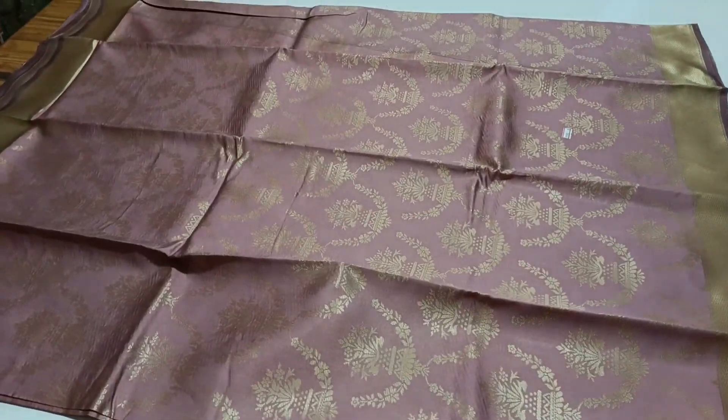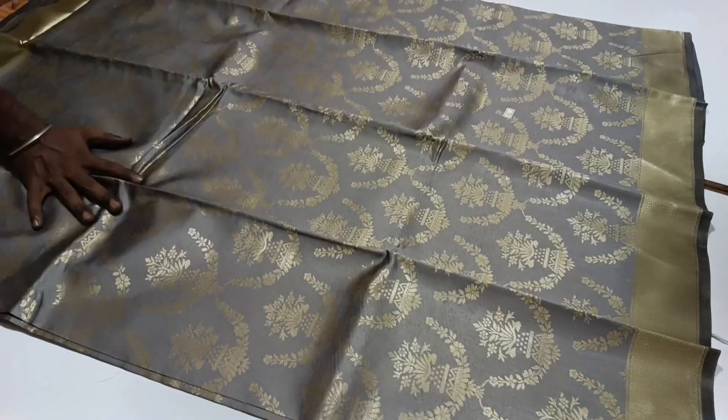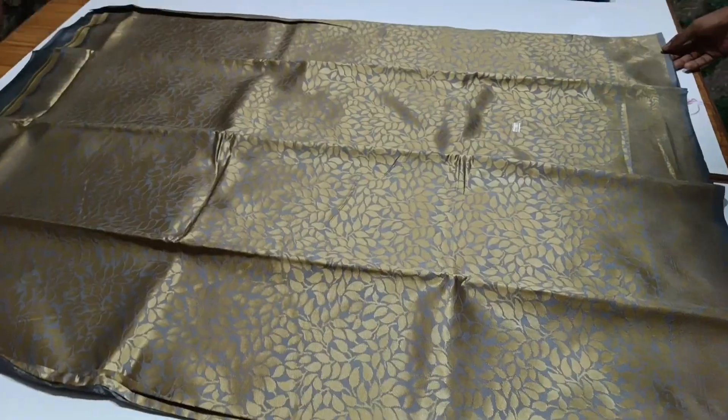Hello viewers, welcome back to Online Bazaar. I am Ongal Surish. We have the full sari collection of gold, and we will also have the silk sari collection.